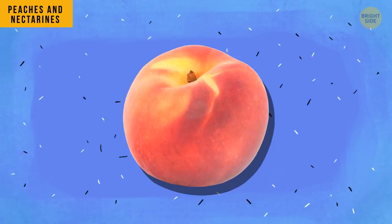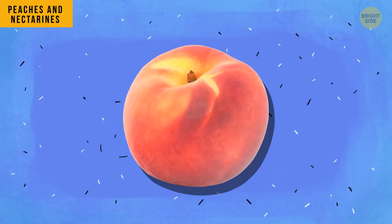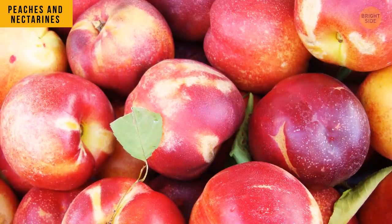Peaches and nectarines seem different, but in fact these are the same fruit. If the fluffiness gene is dominant, we get peaches. If not, we get smooth nectarines.